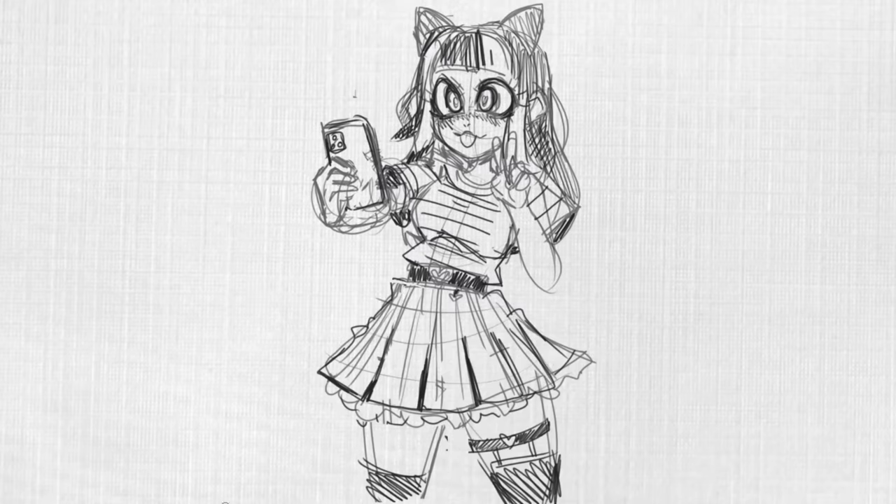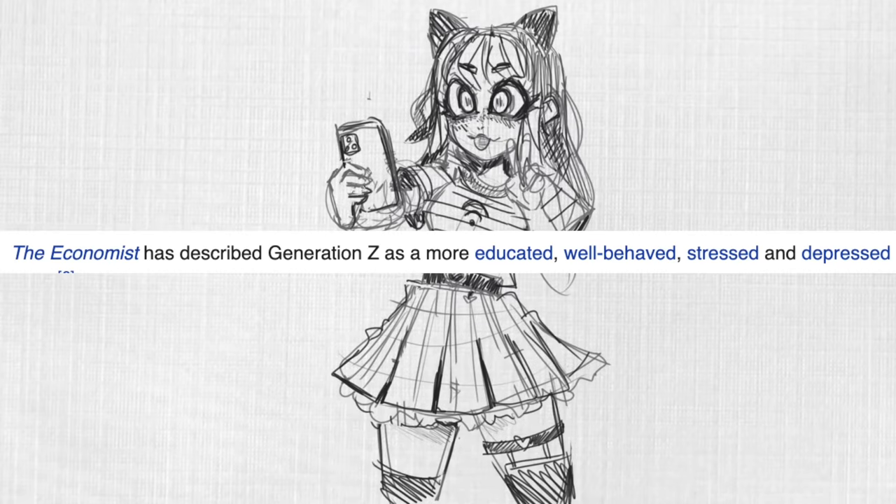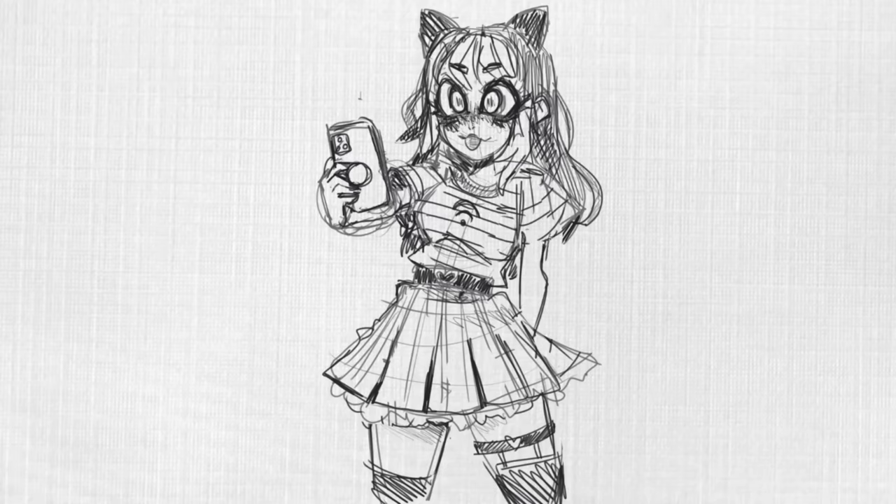As for Gen Z's traits, there's good news and bad news. Gen Z has been described as a more educated, well-behaved, stressed, and depressed generation compared to the generations before them. So generally high achievers, but not doing so great mentally.